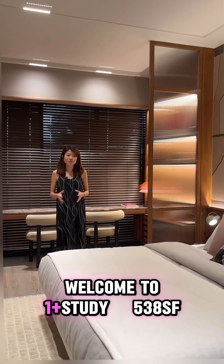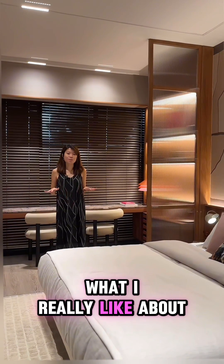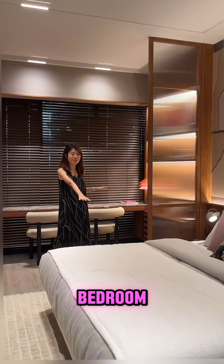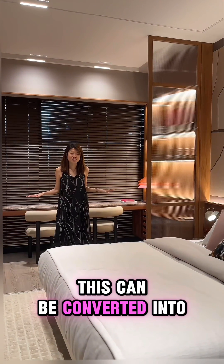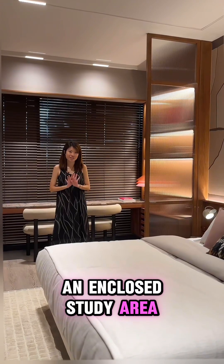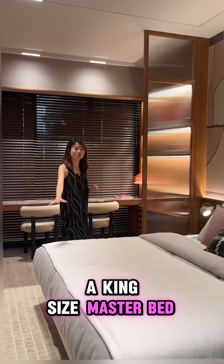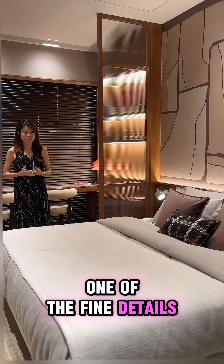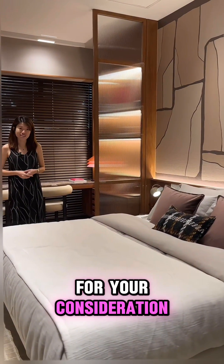Welcome to this One-Plus Study, 538 square feet. What I really like about this space is the connected study room to a master bedroom. In fact, this can be converted into an enclosed study area where you can still enjoy a king-sized master bedroom.